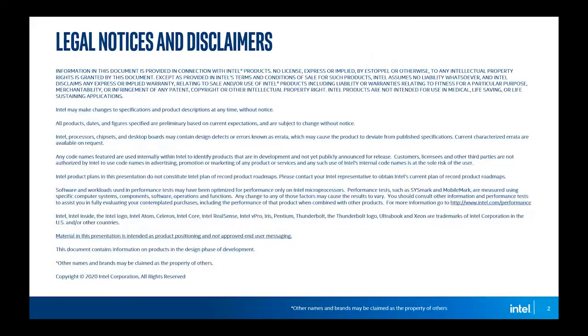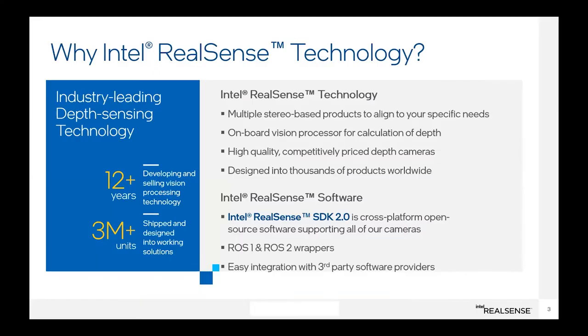So I'll jump into it. This is my only kind of marketing slide. I wasn't sure of the audience's experience with RealSense, so I just want to quickly give an intro. RealSense is a brand name for a family of depth cameras from Intel. It's actually been around for quite a while — about 12 years. We've shipped a lot of units, at least 3 million, and I'm sure it's more than that by now.